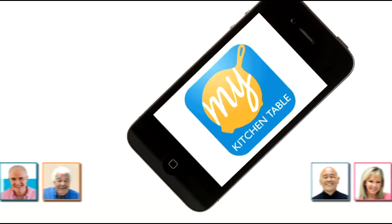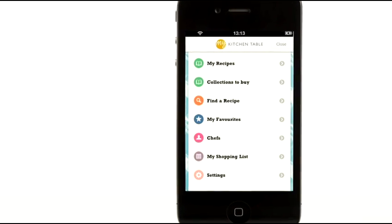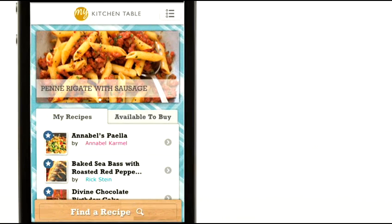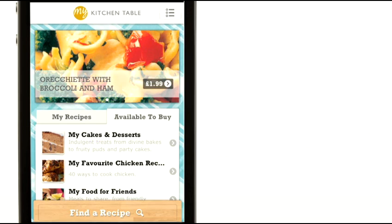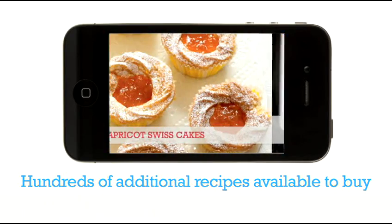The first and only app to bring together over 350 recipes from your favourite chefs. From one-pot meals to quick suppers, food for friends and vegetarian feasts. Download the app for free and get 40 great recipes to kick-start your My Kitchen Table collection. You can also buy hundreds of additional recipes using our hand-picked recipe collections.